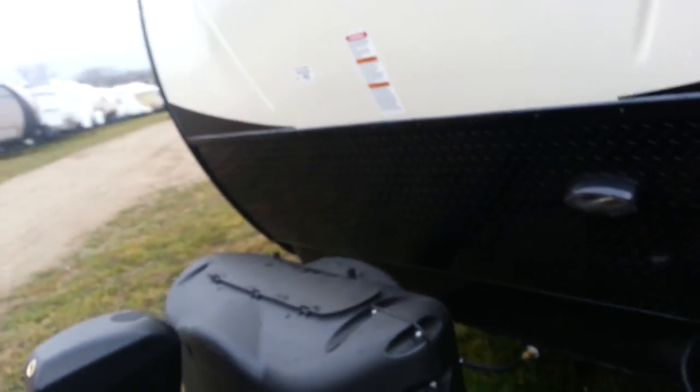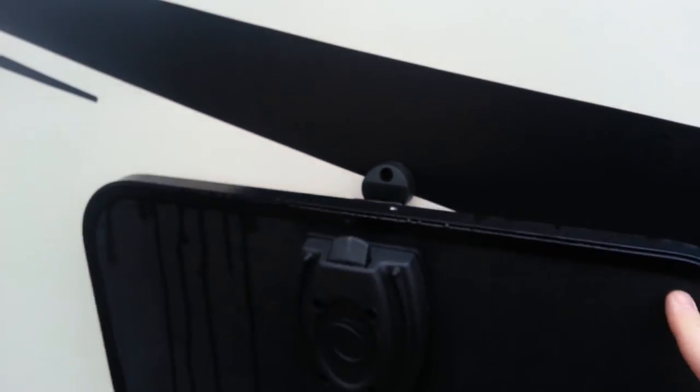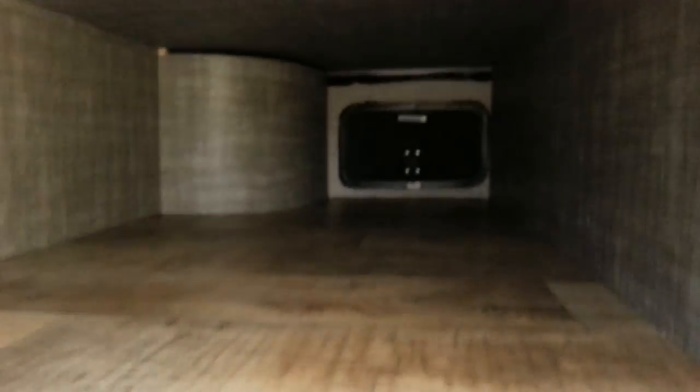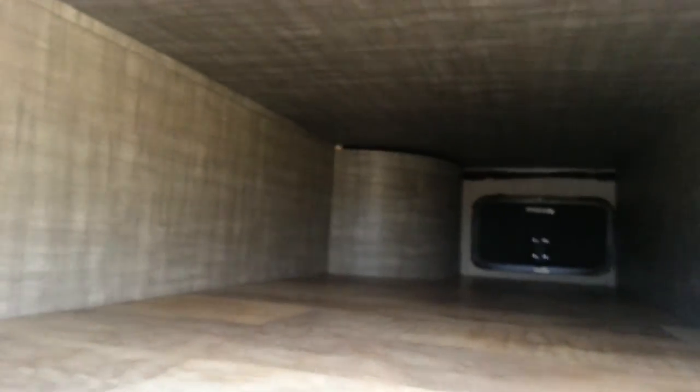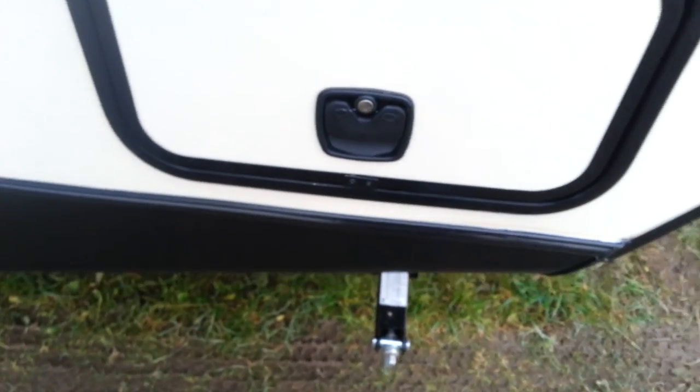It does have the pass-through storage that goes right through from one side to the other at the front. They have magnetic holders so you just push the door up to it and it'll grab and hold it open for you. It does have an LED light in there so you can see what you're doing. And it does have a laundry chute that goes from the front bedroom down into your main storage compartment. Slam-latch doors, so they just slam shut.